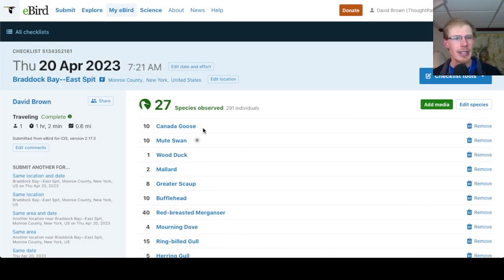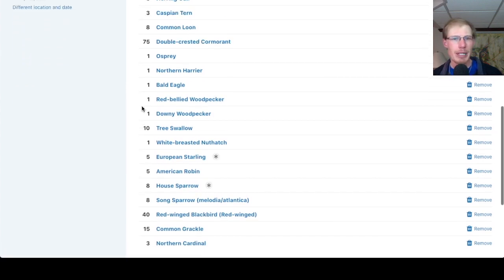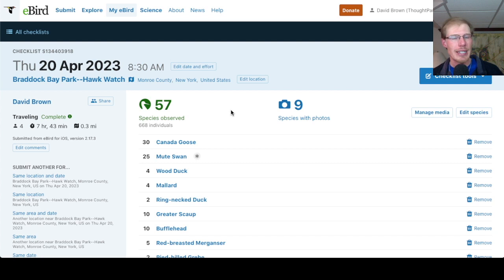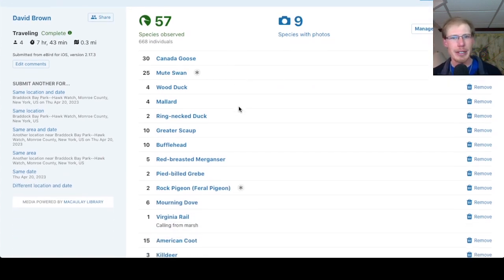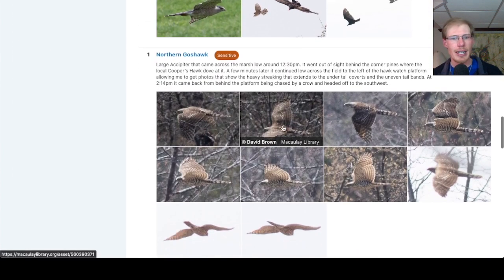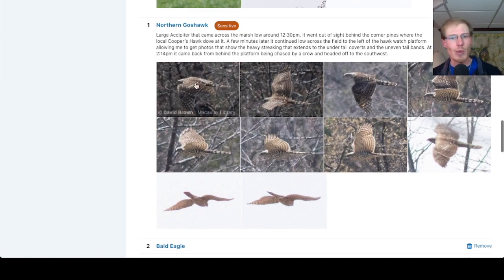If we take a look at the eBird checklist — I did go to the east spit in the morning and only had 27 species, not much bird activity. From Braddock Bay Park I had 57 species, which really isn't too bad with the duck variety pretty much gone. I'll point out that northern goshawk is marked as sensitive on eBird, as are species like golden eagle and long-eared owl, so if you look at my eBird list you won't be able to see that I reported a goshawk.